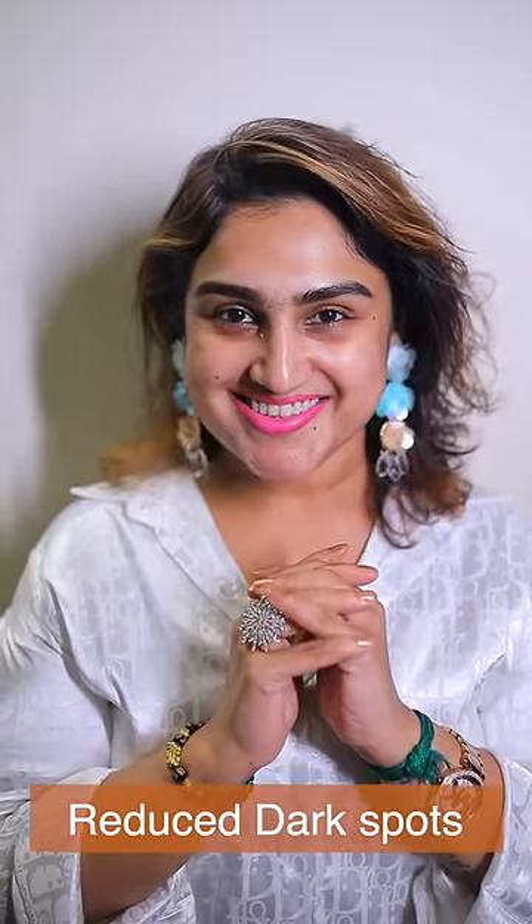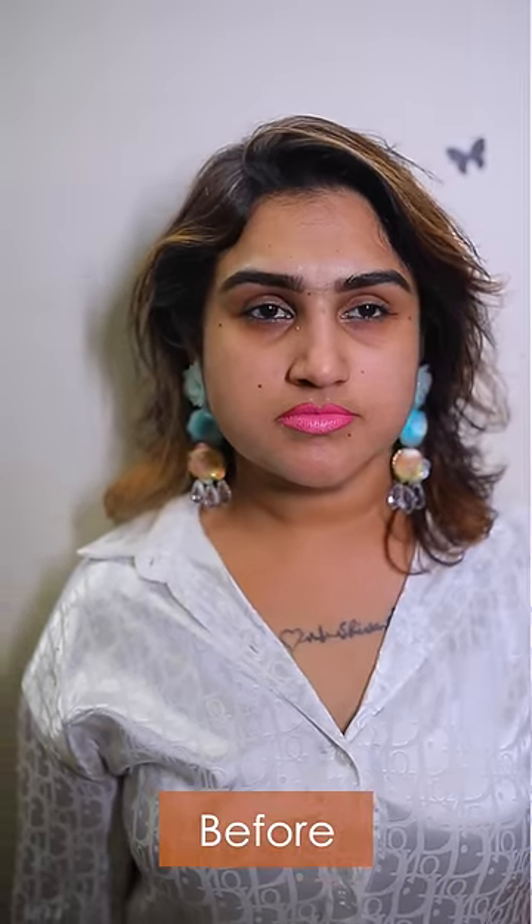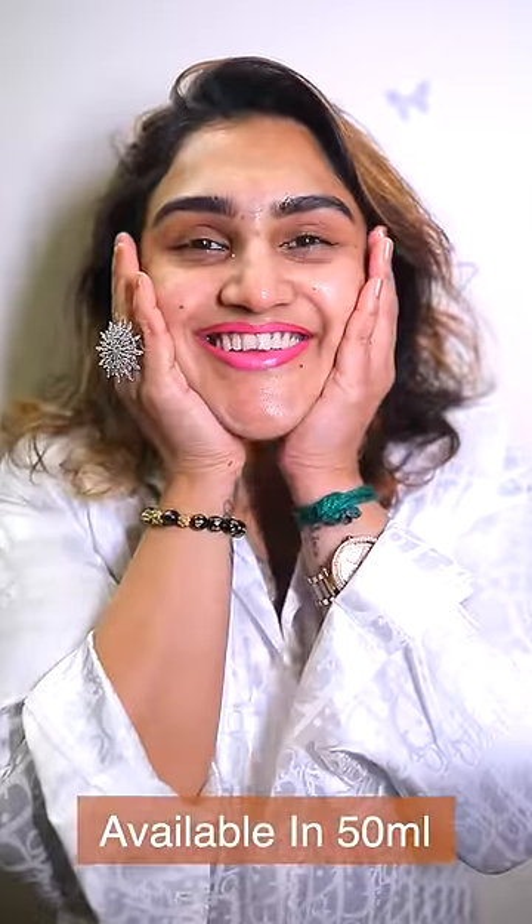If you do this, it will reduce the dark spots. There is a difference in the skin. I have said goodbye to my blemishes, dark spots, and my skin fades and the spots all around. It looks much brighter and glowing. It is also available in a 50ml pack. Check out the product.